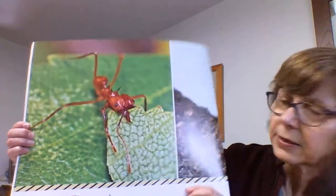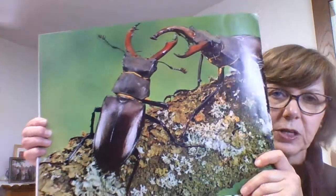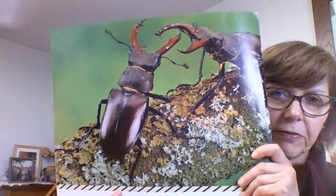They cut — oops, I think we already read that one. Sorry, guys. Let's turn the page. They fight. Look at those two — I think those are beetles, and they are fighting.